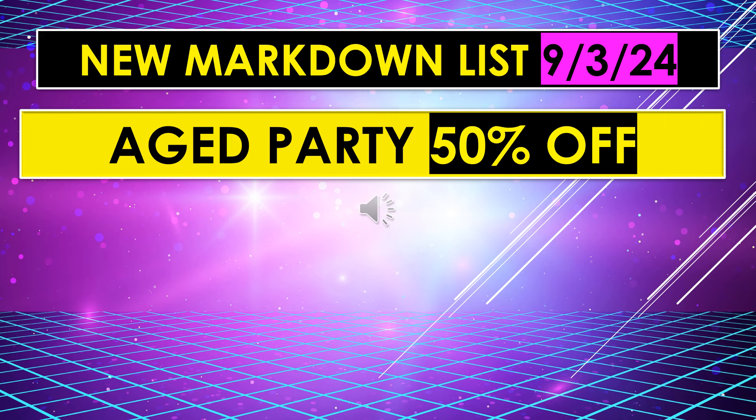I'm not sure what 'aged party items' means. I think maybe it means like in the party section where they have those big numbers that you can blow up, or even the little candles that you put on birthday cakes. I think maybe it means something like that, but I'm not positive. So if I find out any information about it, I will let you know.